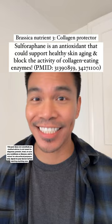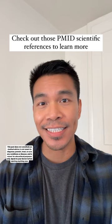If you want to learn more about brassica vegetables, I share the PMID scientific references with you. And when I eat brassica vegetables, I personally like to air fry them or steam them — also with some garlic and some fish sauce, it's so good.